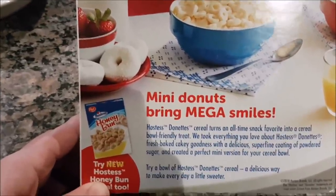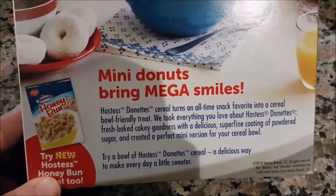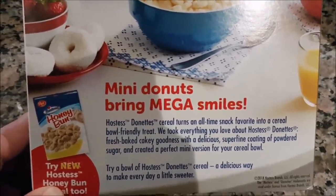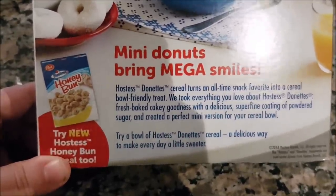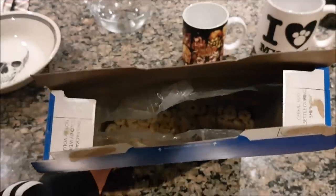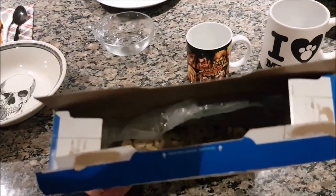Mini Donuts bring mega smiles — so for smile culture, this is pretty good. Hostess Donuts Cereal turns an all-time snack favorite into a cereal bowl friendly treat. We took everything you love about Hostess donuts' fresh baked cakey goodness with a delicious super fine coating of powdered sugar — I knew it! Try a bowl of Hostess Donuts Cereal, a delicious way to make every day a little sweeter. Here's another random bowl of strawberries — I'm getting increasingly concerned about the strawberry agenda they're pushing. It's actually a box from Liam. He ate a bunch of them and said, 'Can I just give you the box I've eaten from? I don't want to buy another.' I was like, alright, asshole.